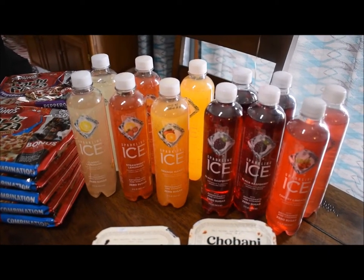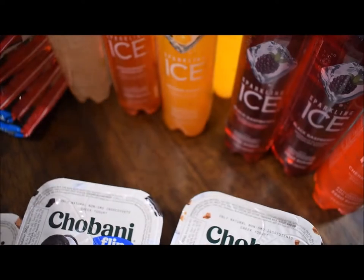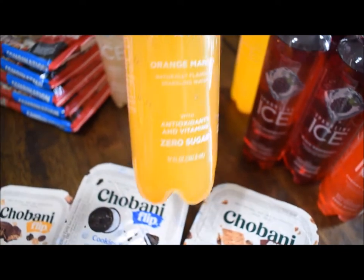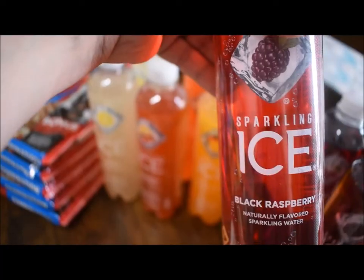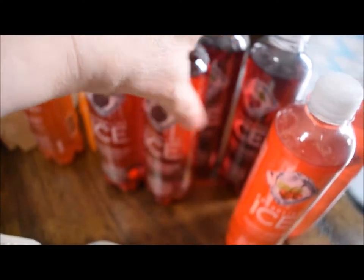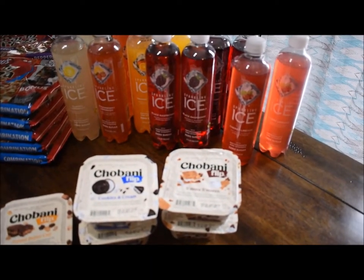These were a dollar each and I just threw a mix of flavors in my cart. I got classic lemonade, strawberry lemonade, orange mango — that's my favorite — black raspberry — that's a good one too — I got four black raspberries it looks like, and cherry limeade. Those are a nice treat to have instead of soda.